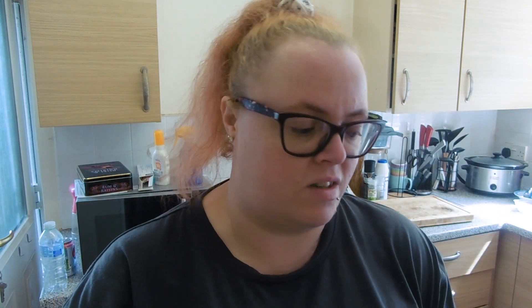I also got two mint protein bars at the till — just something small to have in case I'm out and about.